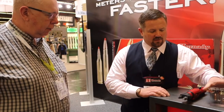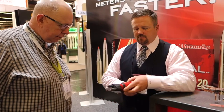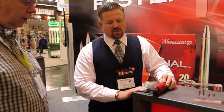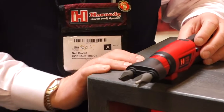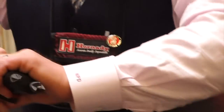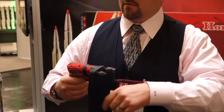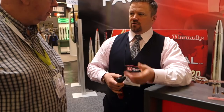Another new tool we have for reloaders is called the Case Prep Duo. The way it works is you can sit it on your bench — you can chamfer, deburr, use any of the case cleaning tools you want to put on there, primer pocket reamers, etc. It'll work on your bench like this, or you can also rotate it and do it this way. You can take this off and end up with a drill bit adapter. It comes with the chamfer and deburr tool and maybe a couple others.